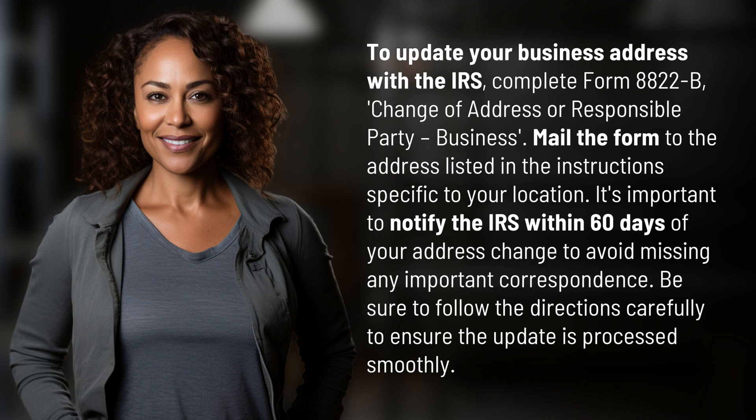It's important to notify the IRS within 60 days of your address change to avoid missing any important correspondence. Be sure to follow the directions carefully to ensure the update is processed smoothly.